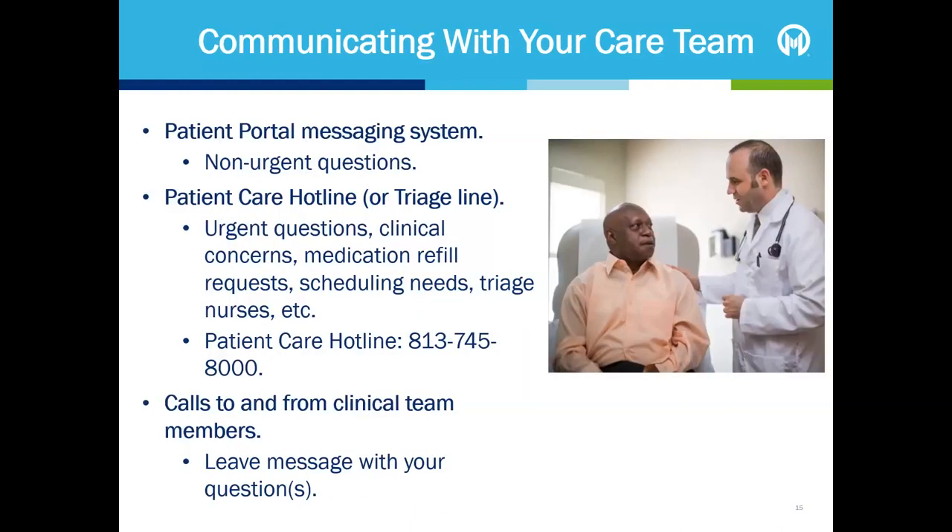There are a few ways you can communicate with your care team at Moffitt. If you have a non-urgent question between your appointments, you can send a message to your care team through your patient portal. If you have an urgent matter that needs to be addressed quickly, such as a medical concern, we recommend calling the patient care hotline, sometimes also called the triage line. You can also request medication refills and address scheduling needs through the patient care hotline. If your clinical team has provided you with a different contact number, please leave your questions on their voice messaging system. If they miss you when they return your call, they can leave a voicemail with answers to your questions. Please follow any specific instructions related to communication provided by your individual clinic.